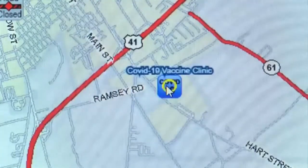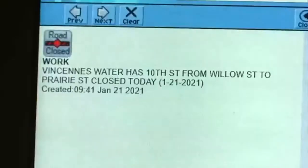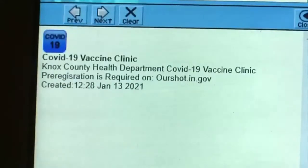It's called Event Manager, and we can actually post events on that map live — whether it's a road closure, some type of a fire, or a hazardous materials event. Thursday morning there were a few events posted. In Vincennes, the map showed a couple of road closures, and the county's COVID-19 clinic is also shown.